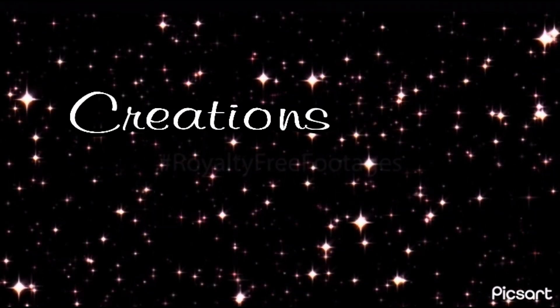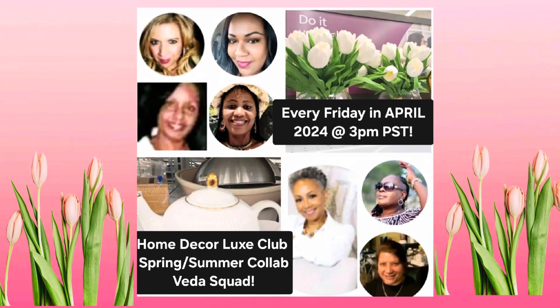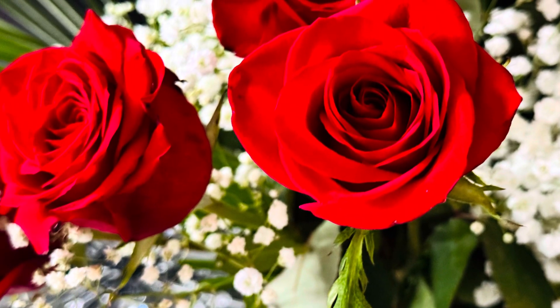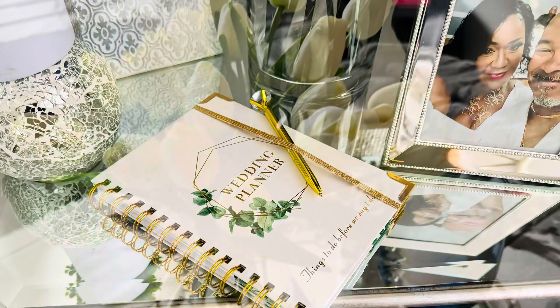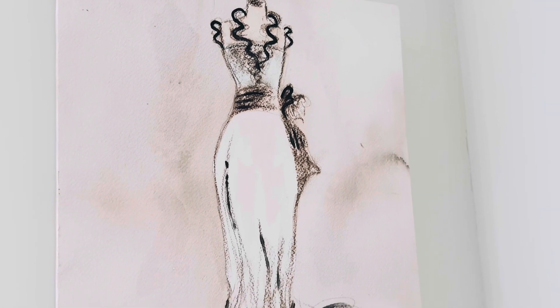Hello my lovelies, welcome back to the channel, welcome back to Creations by Simone! I've missed you and I hope you've missed me as well. I am back for our quarterly collaboration with the Home Decor Lux Club — VEDA, that is vlogging in the month of April — and I'm doing this with some awesome content creators. I'll have everybody's information down in the description box below.